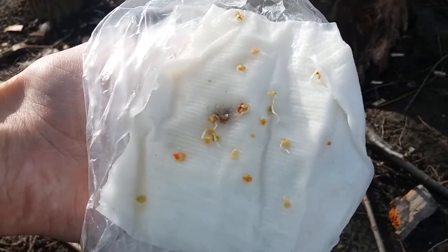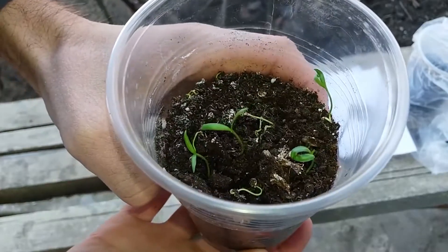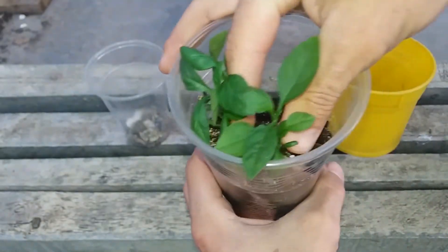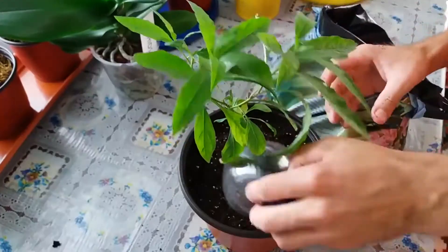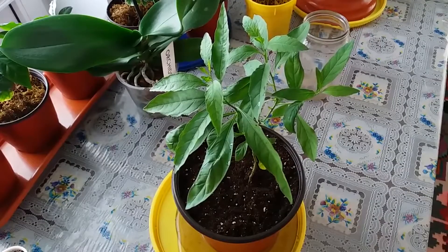In 2016 I got seeds from Italy — I traveled to Italy in 2015 but in 2016 I planted the seeds. I was happy that they germinated and grew so beautifully, and just two years ago I planted seeds again.